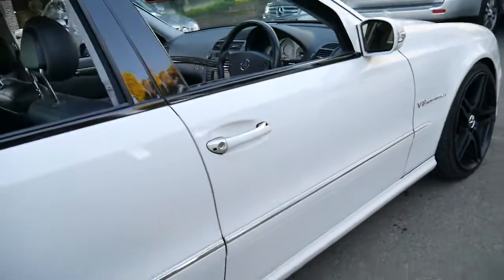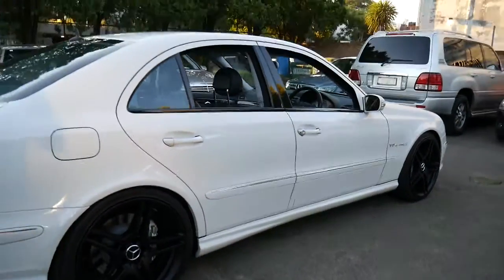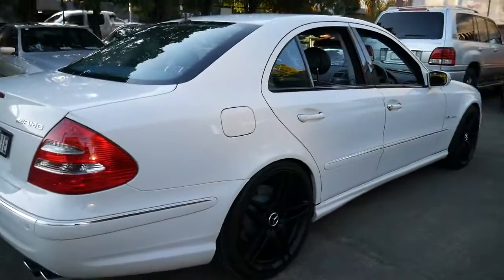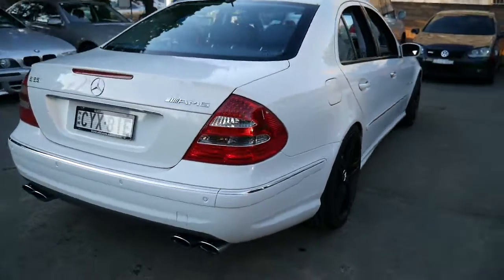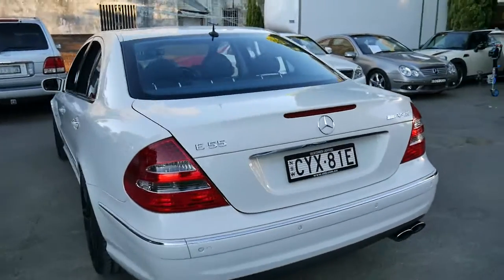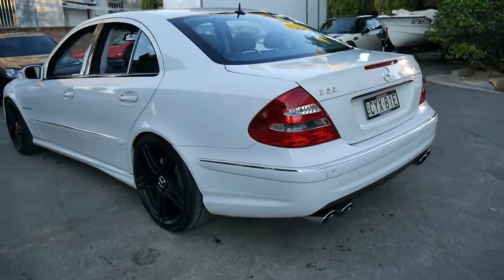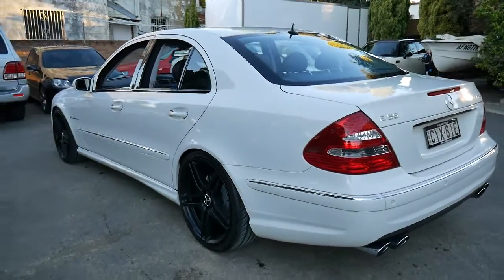It drives beautifully. There's no squeaks or rattles — it's very, very good. Someone has really loved this car. And when you're buying an E55, or any AMG for that matter, you want to buy one which has been looked after. I think it looks fantastic in white and it's in particularly good condition.